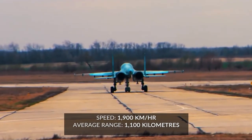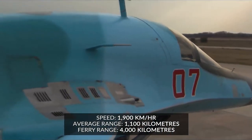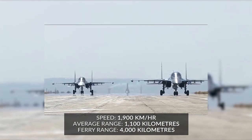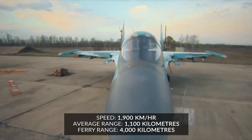This bomber plane can fly at a high speed of 1,180 miles per hour with the help of superior aerodynamics and AL-31F bypass engines. The average range of the Su-34 is 683 miles, while its ferry range is about 2,485 miles.